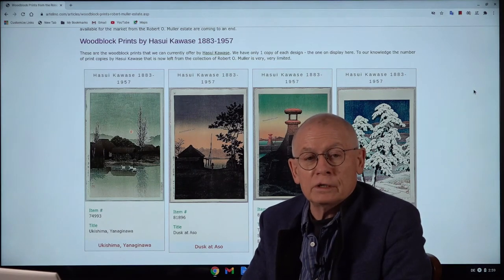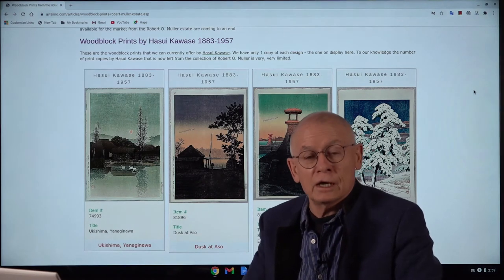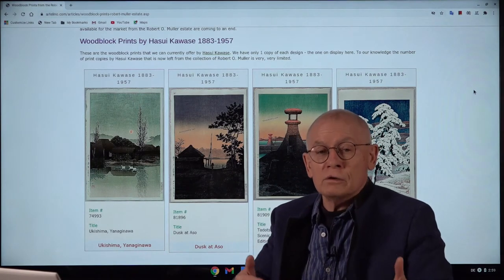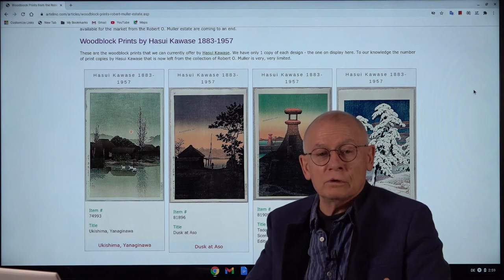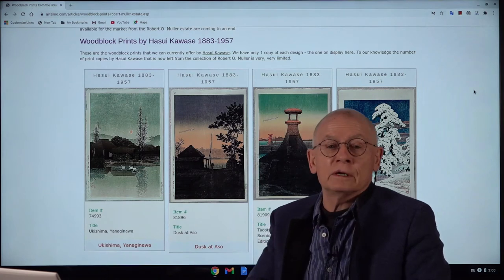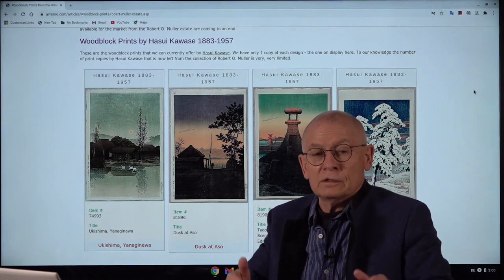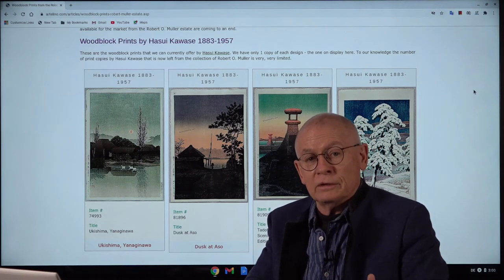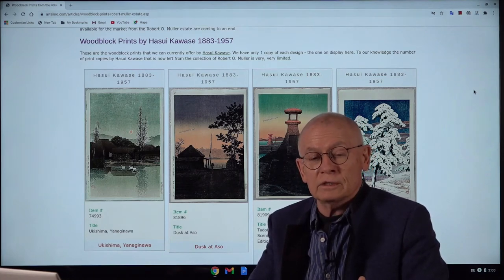In today's video I want to inform those of you who are collectors of shin-hanga prints and are familiar with the term of the Robert O. Muller collection. I want to inform you what's the state of this so-called Robert O. Muller collection, respectively of prints that we've described over 17 years as from the Robert O. Muller estate. This collection, these prints coming from the Robert O. Muller estate, they now come to an end after 17 years.